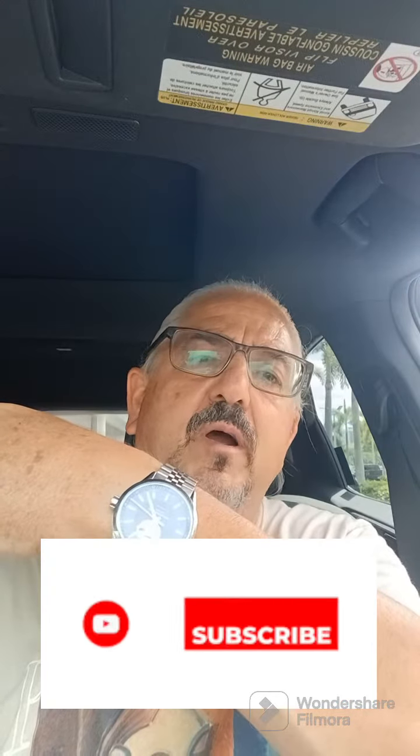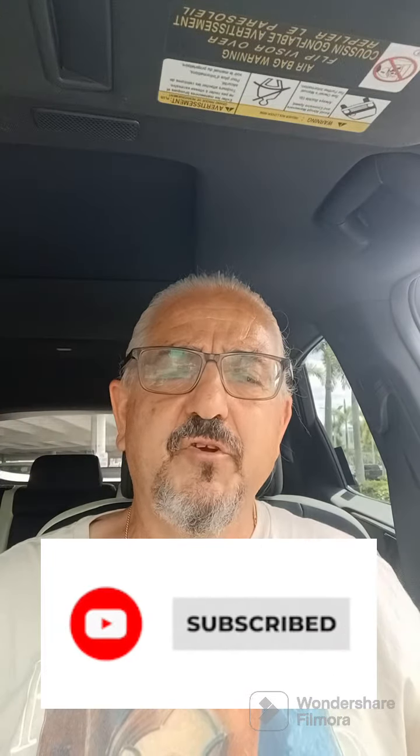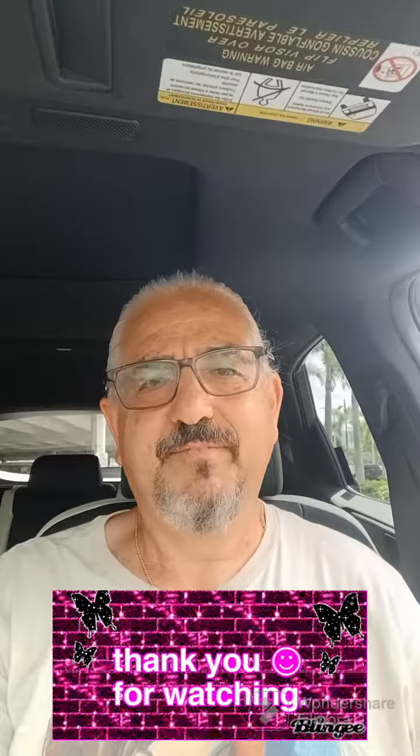I enjoy wearing this watch — I probably wear it once a week or once every ten days. Again, it's another short video of me having a cigar in my car and wearing my Raymond Weil automatic watch. Hopefully you enjoyed this short video. Please click likes and subscribe to my channel — I deeply appreciate it. Until next time, thank you.